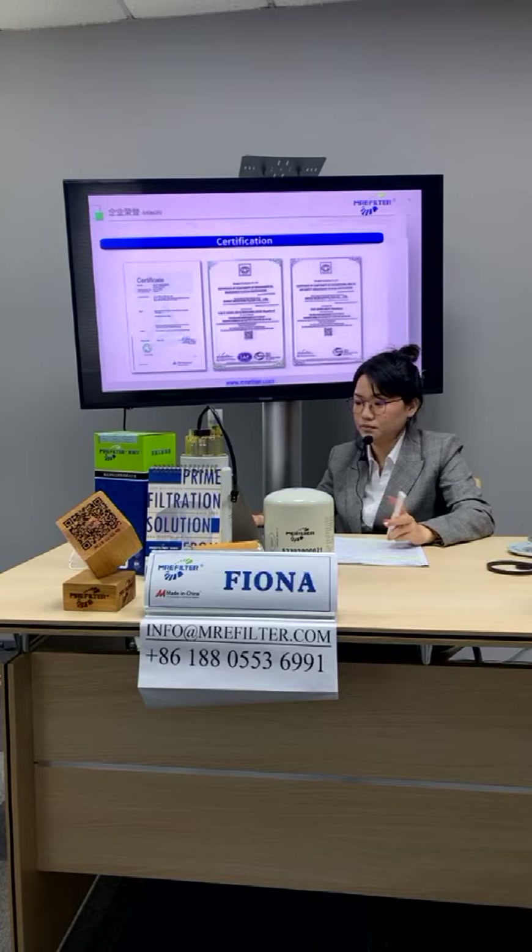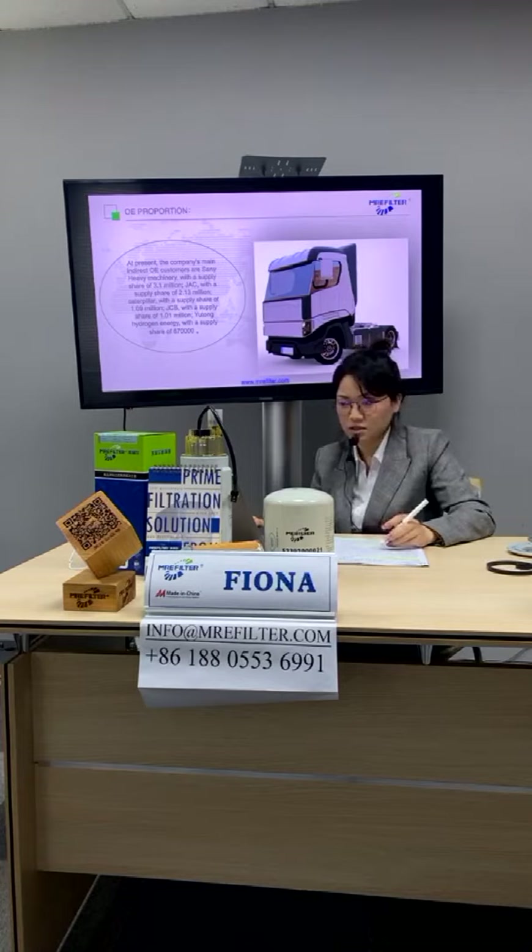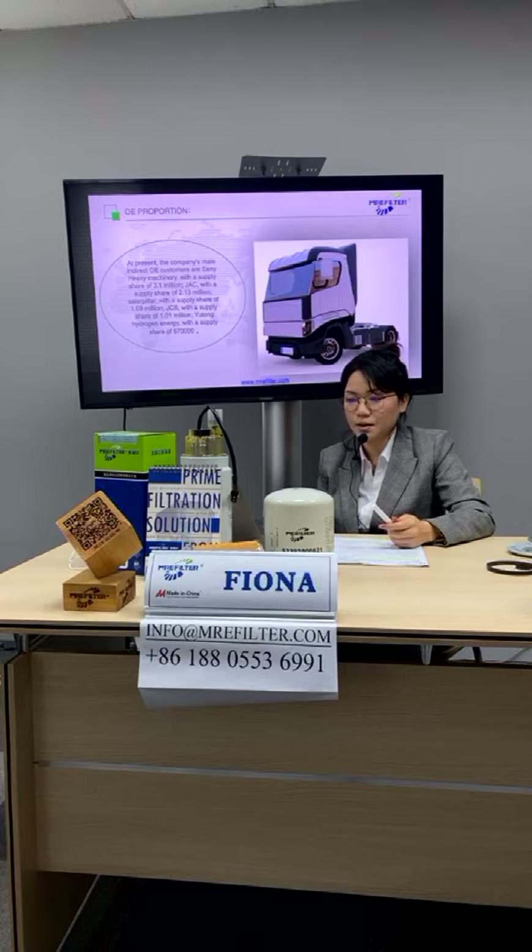At present, our main indirect OE customers are ShanYi Heavy Machinery with a supply share of 3.1 million, GAC with a supply share of 2.13 million, and Caterpillar with a supply share of 1.09 million.